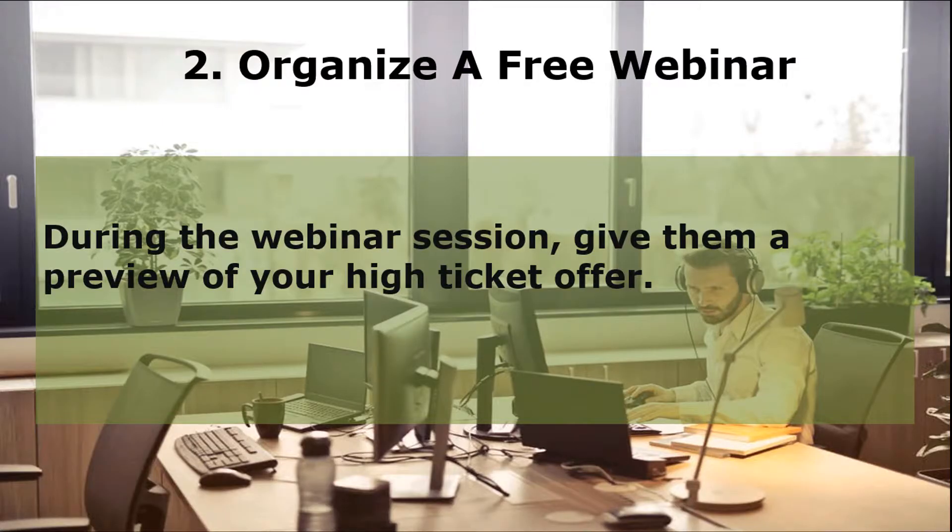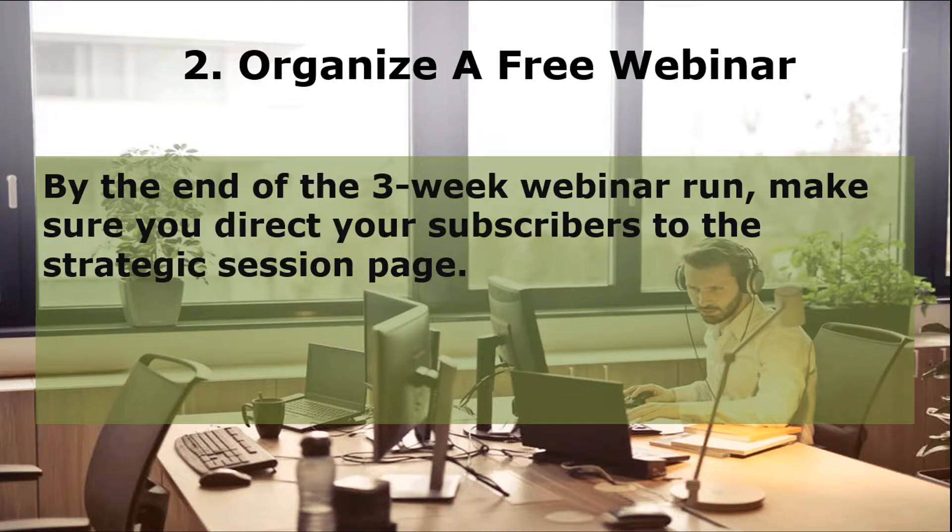The second stage is to organize a free webinar for your subscribers for three consecutive weeks. Email your subscribers regarding the webinar and get them to register for it. During the webinar session, give them a preview of your high-ticket offer and tell them what they can expect from it. You should also tackle their pain points according to your niche and why they need to get their hands on your high-ticket program. By the end of the three-week webinar run, make sure you direct your subscribers to the Strategic Session page.